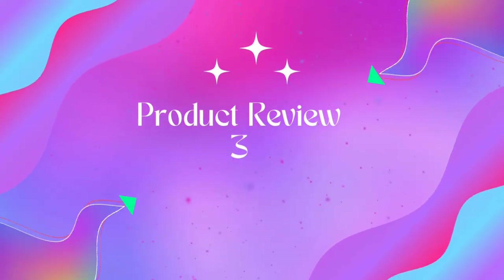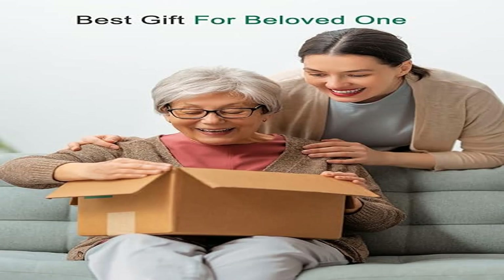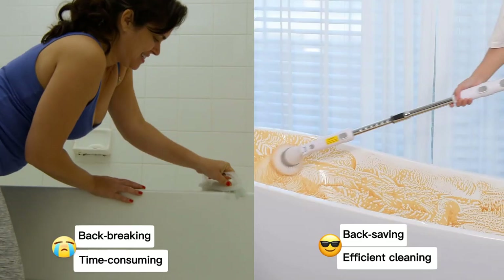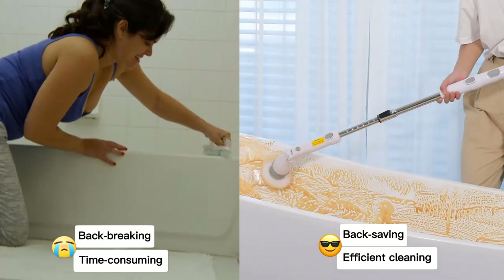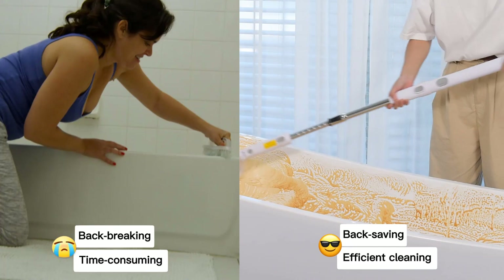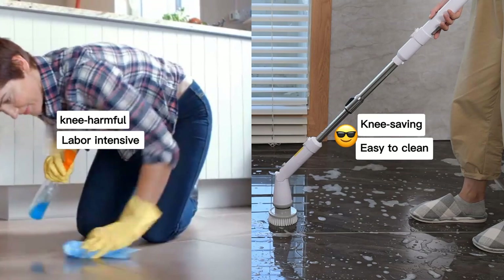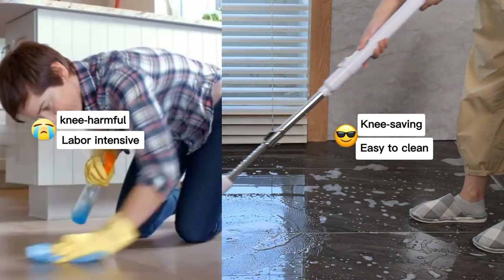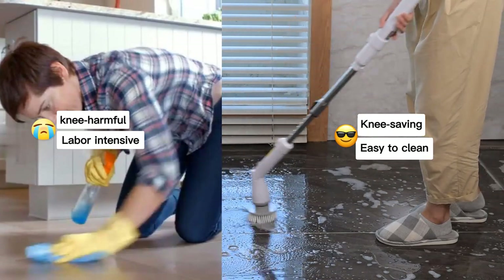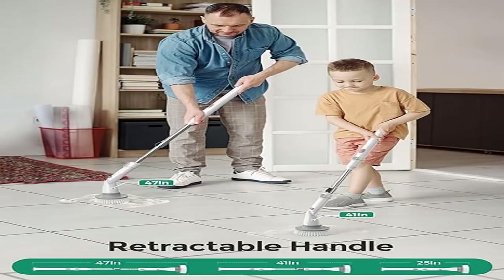Product three: K Helfer electric spin scrubber KH8 — a cordless shower scrubber with replacement heads. Do you spend plenty of time cleaning the bathroom every week? Struggling with stubborn stains, soap scum, and grout? Suffering back and knee pain from bending over? Wasting money on cleaning products? The K Helfer electric spin scrubber is here to help you solve all these problems.